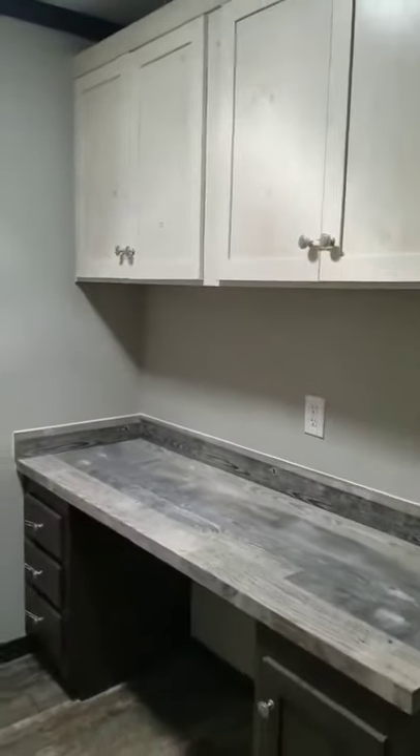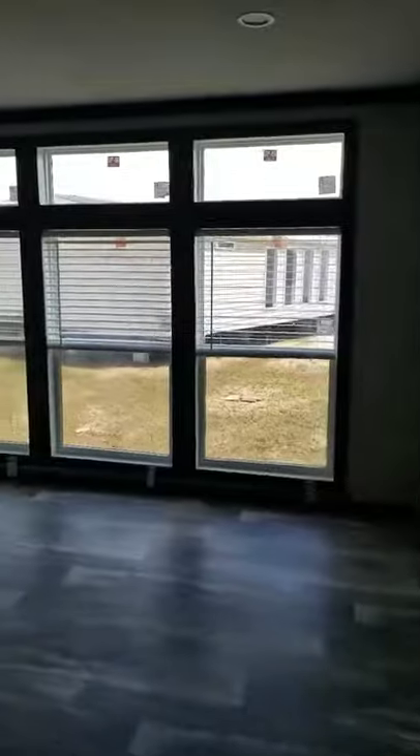More storage cabinets everywhere. You're going to come into your big dining room. You've got a bunch of space in here as well — floor-to-ceiling windows.